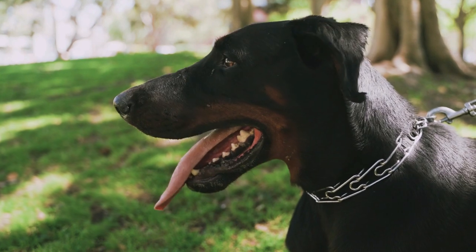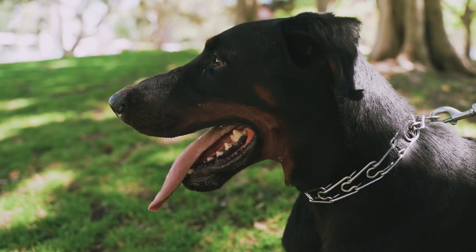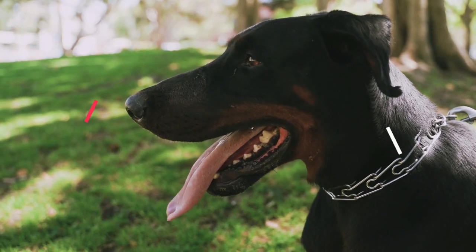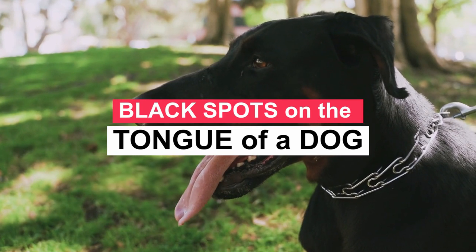It is a great satisfaction to greet you again. I hope you and your pet are well. Today we will talk about black spots on the tongue of a dog.